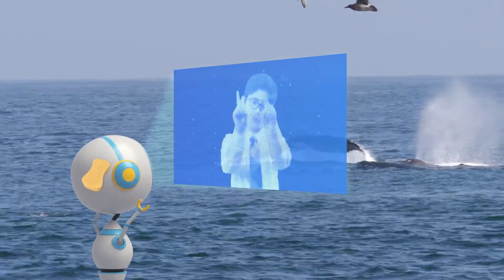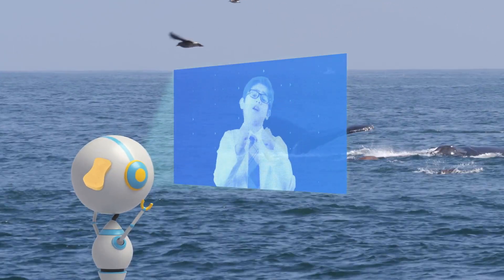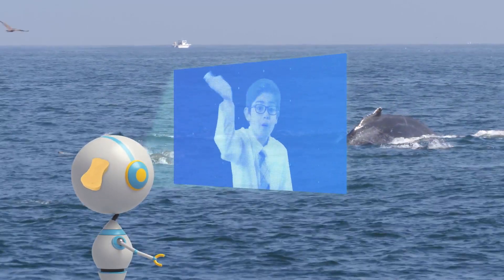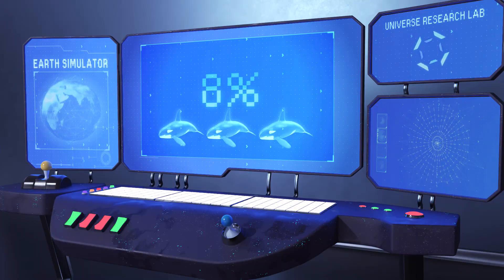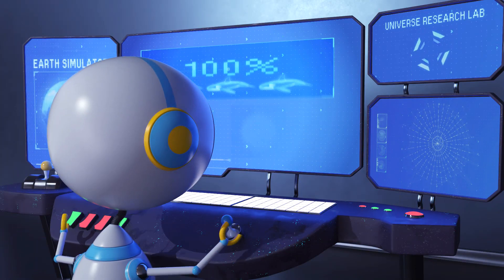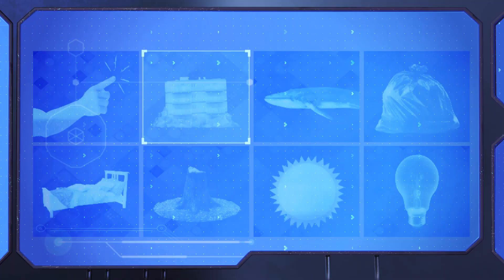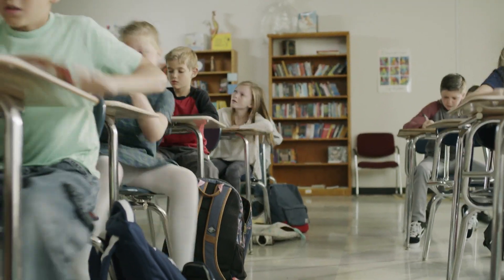I'm glad you went into the whale and not me, Cosmo. The things I do in the name of science. Bye, Cosmo! Hmm, which chapter should I research next? COSMO!